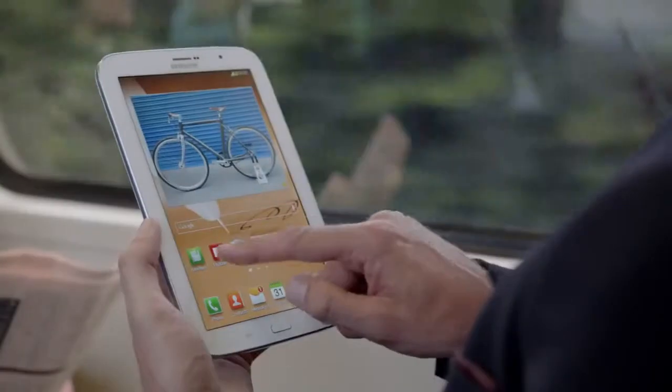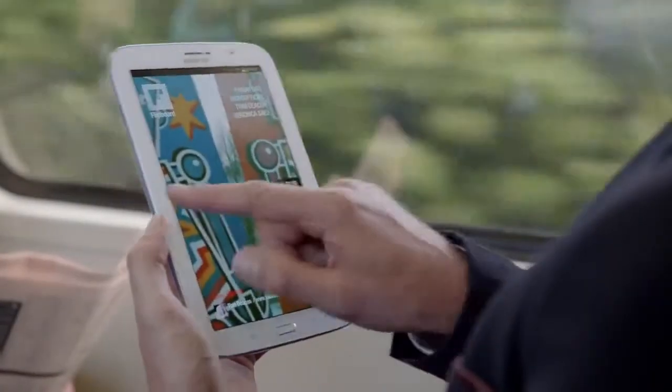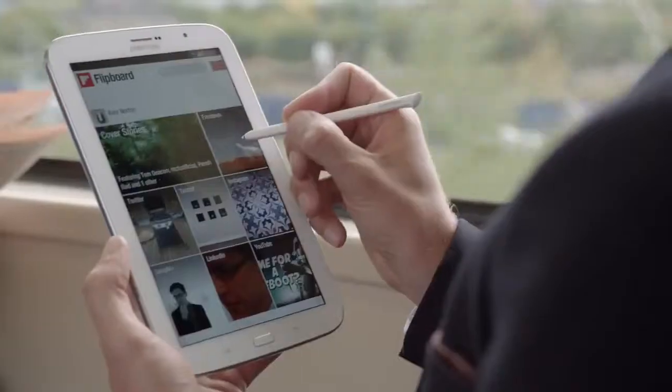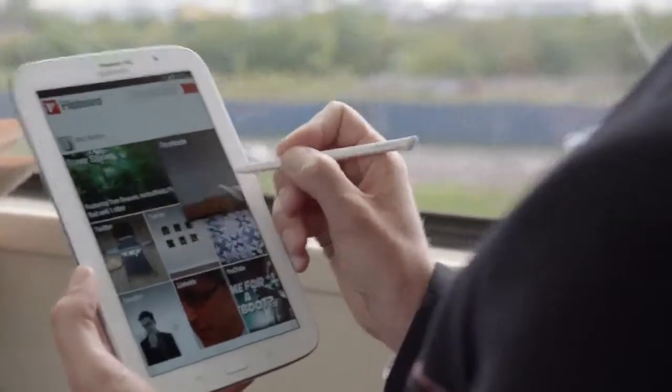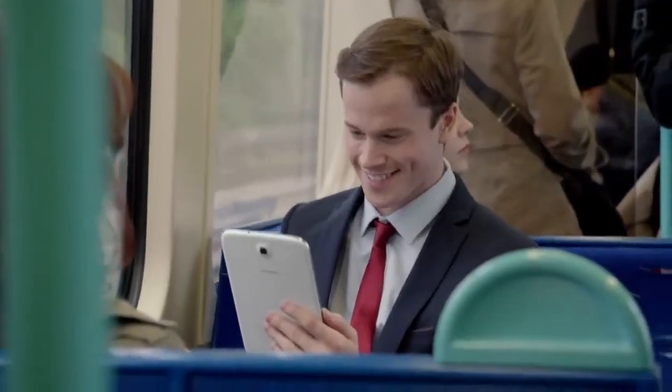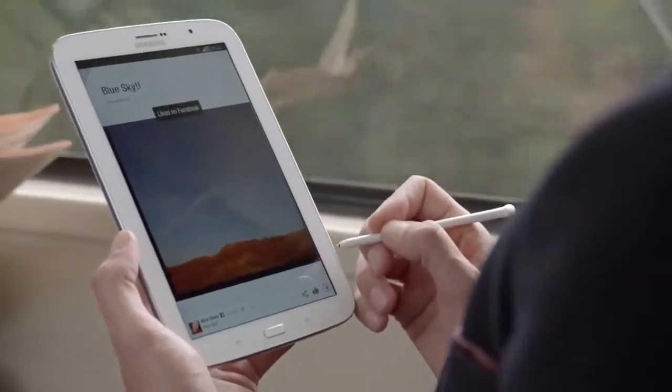Flipboard lets me keep up to date with news, social updates, and other feeds in one place. The S Pen means that I can preview updates and scroll through by hovering — there's no need to touch the screen. Just by hovering, I can see what's new. Click to open a post and connect with all my friends. It keeps us closer and more connected.